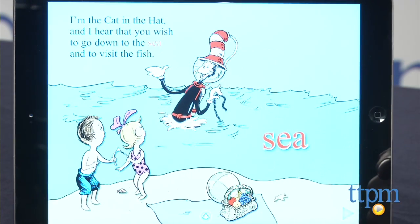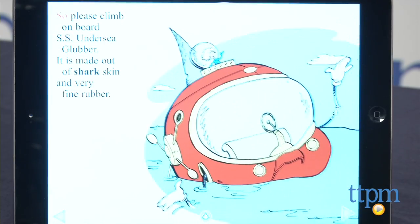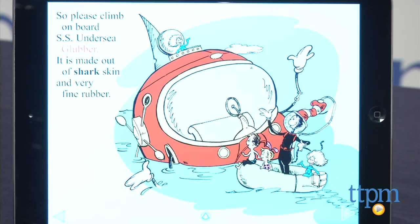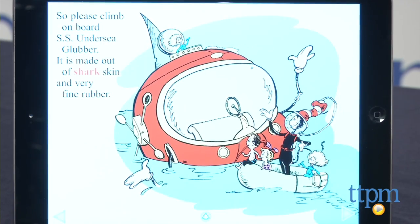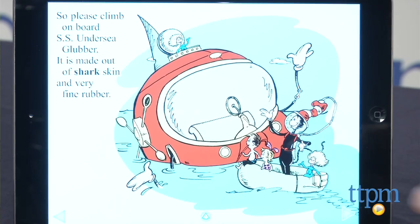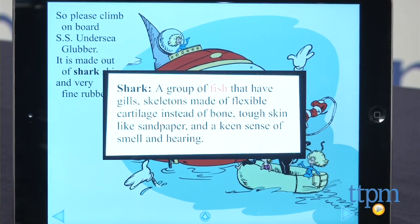Kids will discover the different levels of the ocean and the various creatures that inhabit each one. So please climb on board SS Undersea Glover — it is made out of shark skin and very fine rubber. They'll learn, for instance, the difference between baleen whales and orcas as well as an introduction to the food chain.